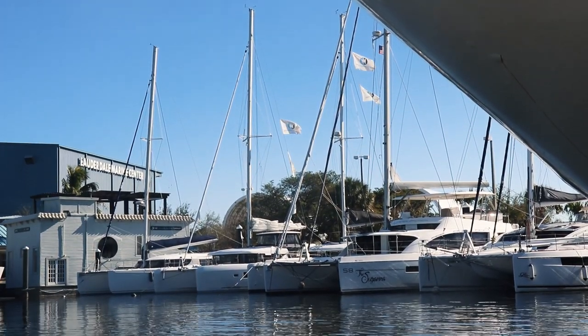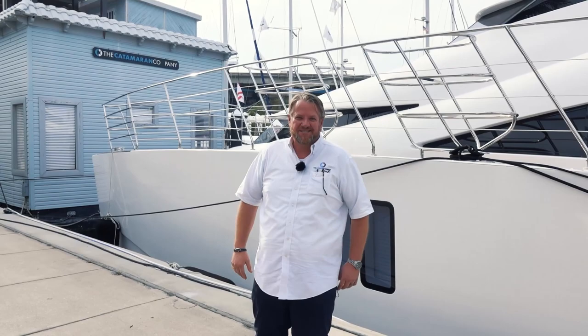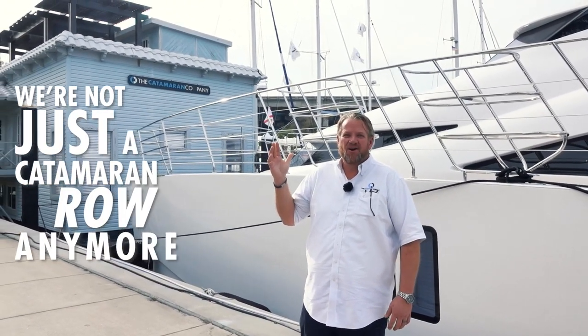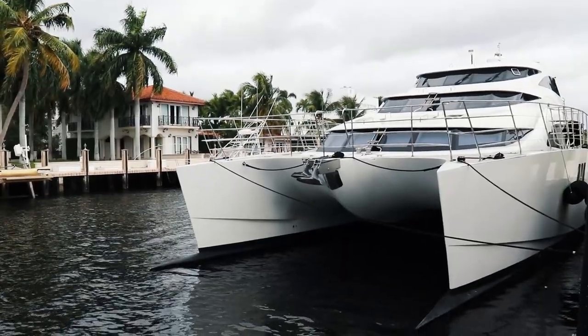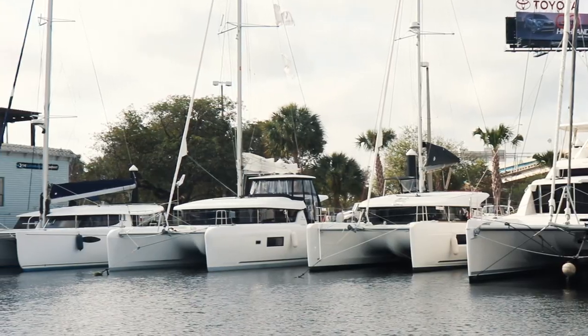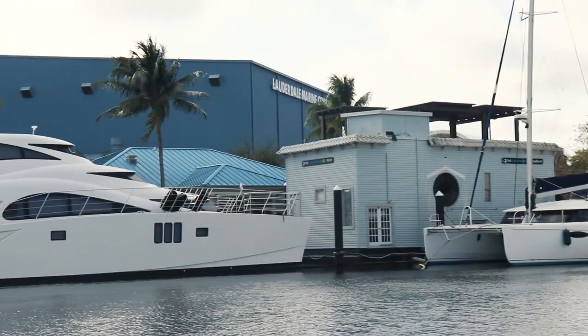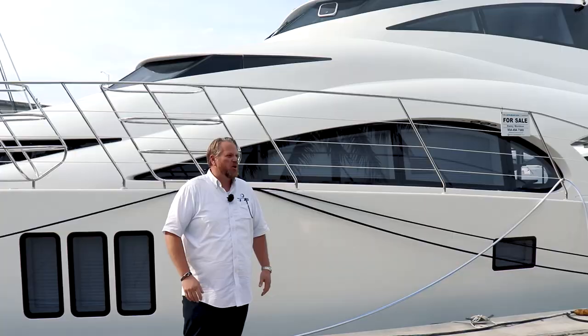These boats are ready to cruise, the price is right for the sale, and they are here in the best location to get it done. One more very interesting fact: we're not just a catamaran row anymore. This row had to get bigger because we had to bring in this 70-foot Sun Reef, available for sale and available to be seen here at our Lauderdale Marine Center location.